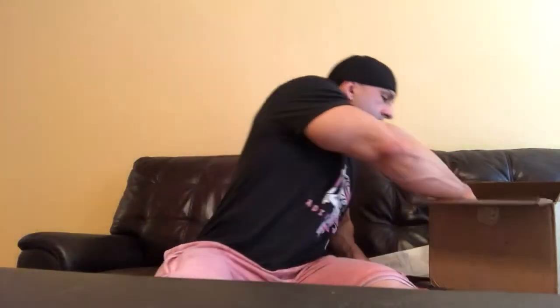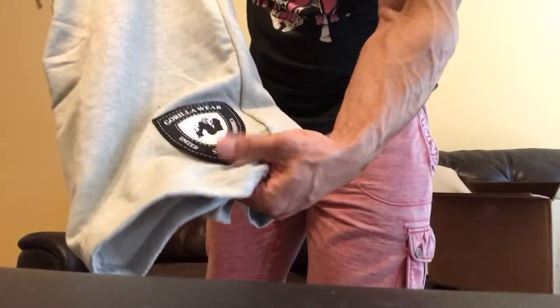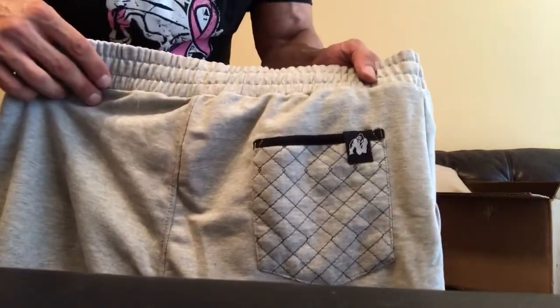These are shorts — I love comfy sweat shorts. Here's the front of them, there's a little sign and a sewn-on patch which is really cool. And here's the back of them — you've got a little pocket with the little Gorilla Wear symbol back there.